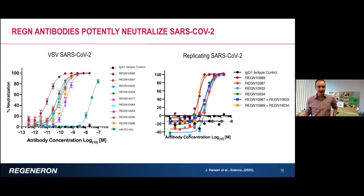Here you can see representative data showing some of these antibodies with their code names. These are very potent neutralizing antibodies with picomolar IC50s on both SARS-CoV-2, a VSV pseudotype with SARS-CoV-2 spike, and replicating SARS-CoV-2 virus — very potent neutralization at very low concentrations.